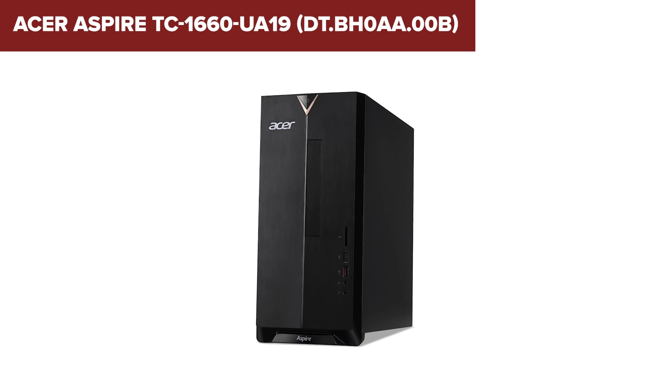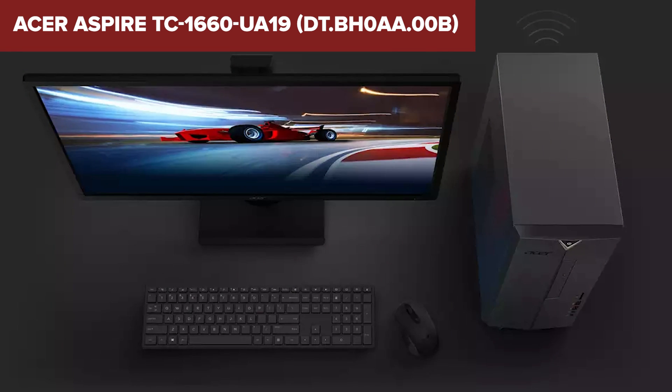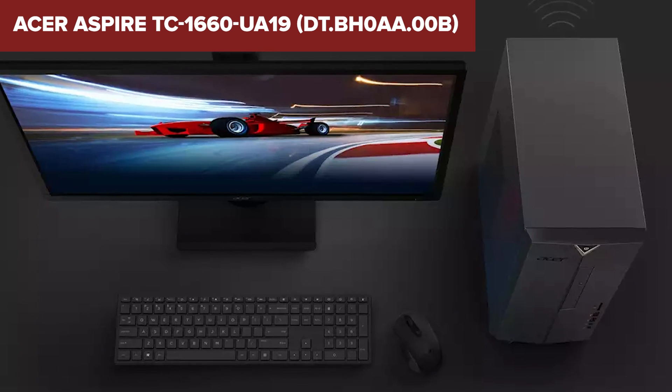However, the integrated Intel UHD Graphics 630 is not ideal for heavy gaming or graphic-intensive tasks. For casual gaming or general content consumption, it performs adequately.